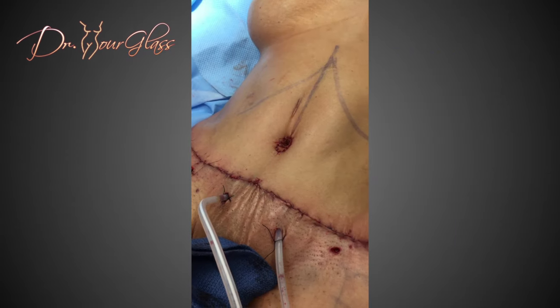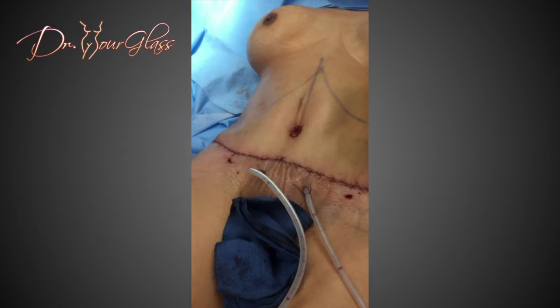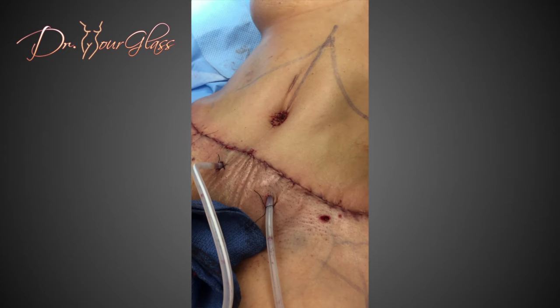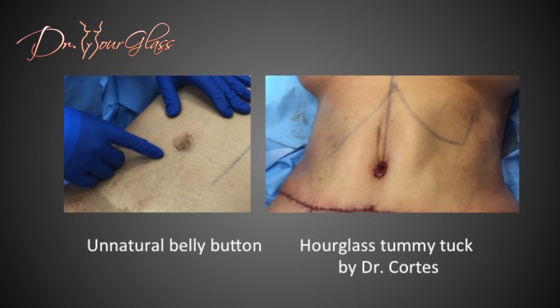When I recreate a belly button during a tummy tuck, I take into consideration the vectors and the forces that counteract the pull of the abdominal flap, which can create a belly button that looks like a slit — elongated and unnatural. The size of the belly button needs to be appropriate; a large belly button does not look nice. I make sure the belly button is deep. If you compare the belly button that was poorly recreated and a belly button that was done with the Hourglass tummy tuck, notice how natural and nice looking the latter is.